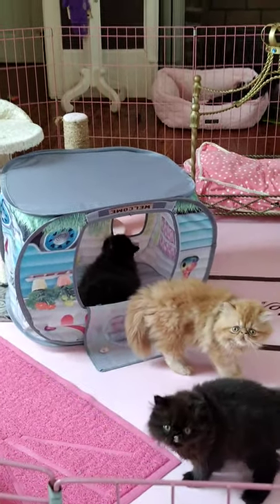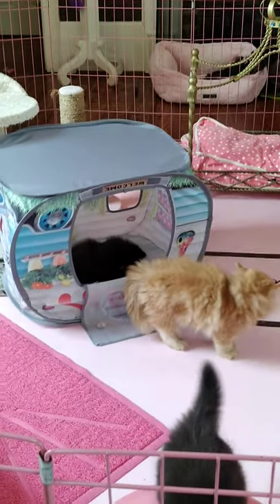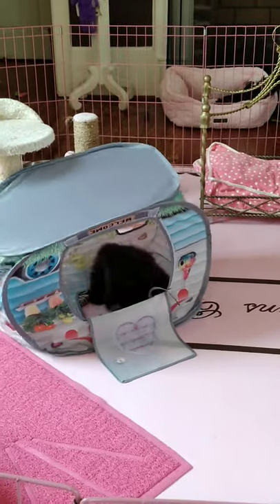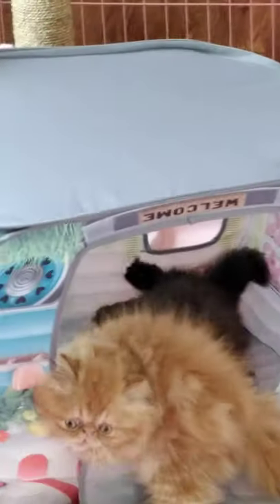Welcome to Victorian Gardens Cattery, and you're in Periwinkle's nursery. She's got three Persians — three black Persian girls and one red Persian boy.